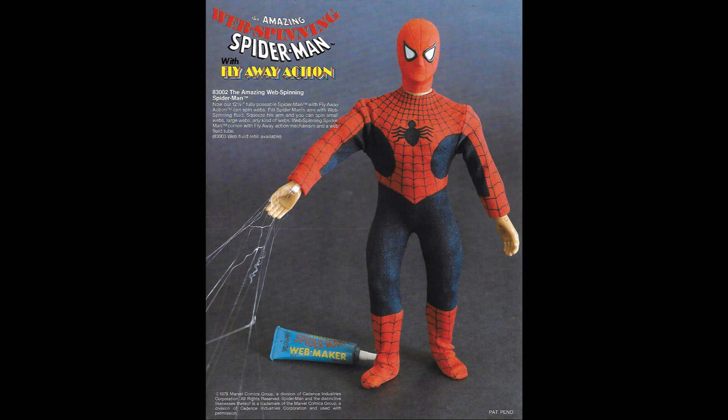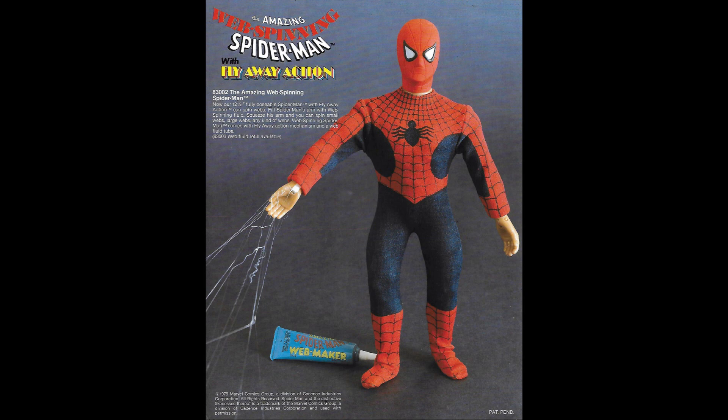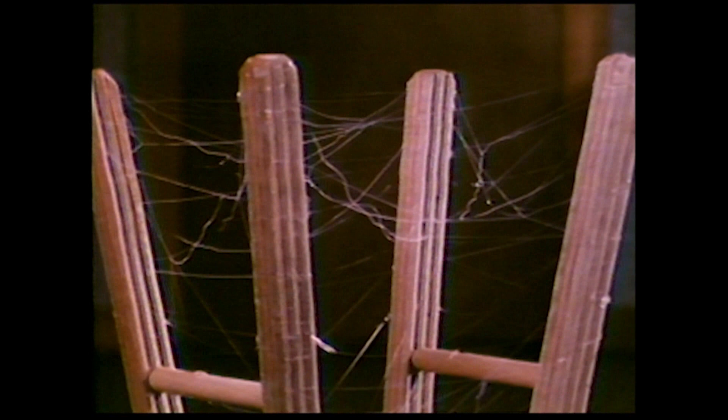The web-spinning Spider-Man was the big launch for 1980, and I truly believe it was this figure's development that got the magnetic 12-inch Spider-Man cancelled from the year previous. In the photo, you can see that Spider-Man has flesh hands — he's clearly a prototype. It's a very innovative idea, and I've often wondered if you had this as a kid, did it work really well? It looks like it does in the commercial, but that doesn't tell me anything.